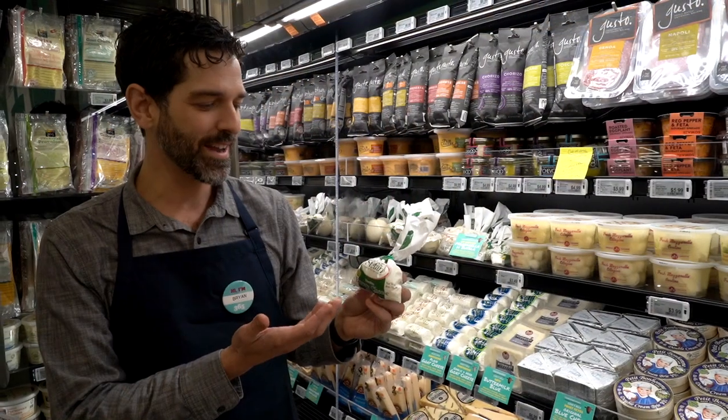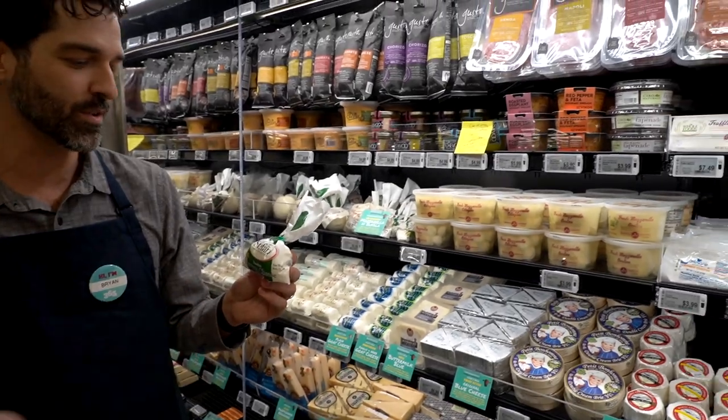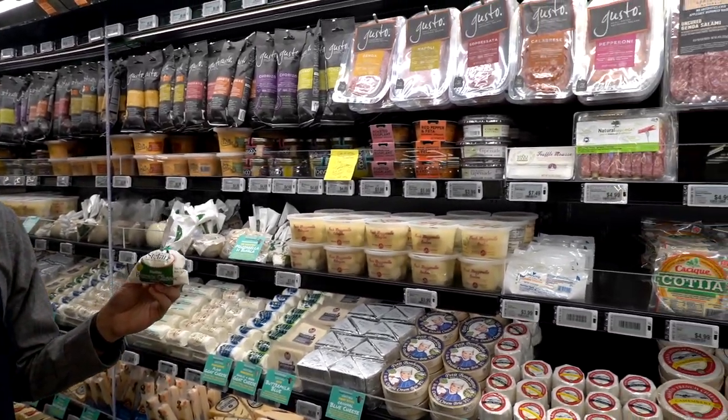This is burrata — it's mozzarella with curd and cream, super delicious. Great for a cheese plate, great on its own to cook with, and it's just made right in Pomona.